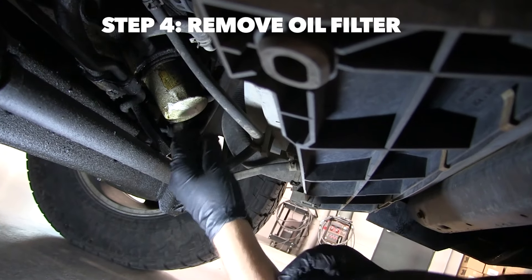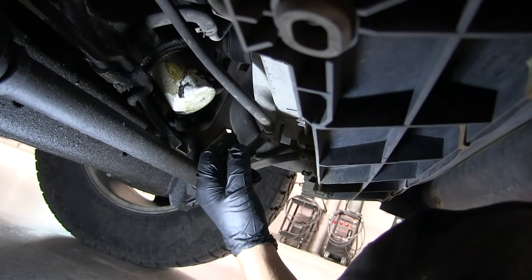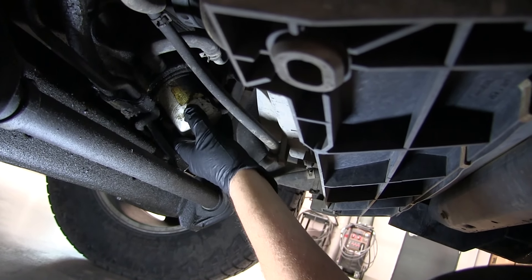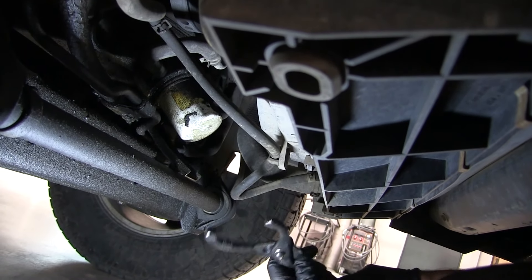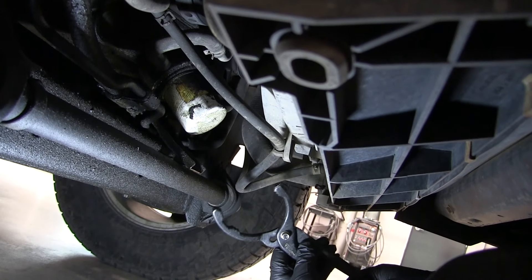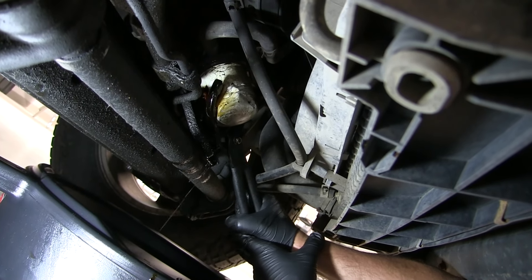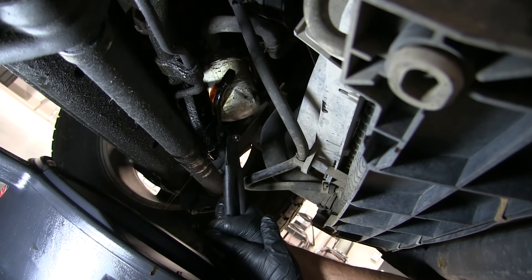The drain plug shouldn't be too tight — it should hand-tighten, but a lot of times they get tight after they're on there. They make some oil-filled fittings that fit on here that you can use to remove them. What I like is these pliers that are designed specifically for oil filters. Make sure you have the oil pan in position to catch the draining oil.